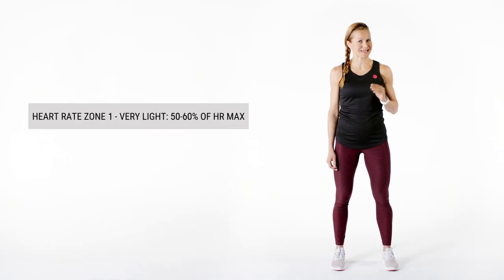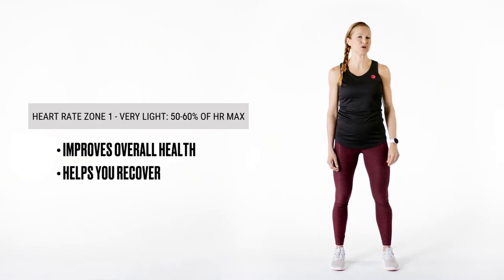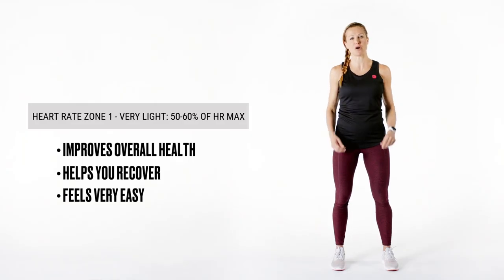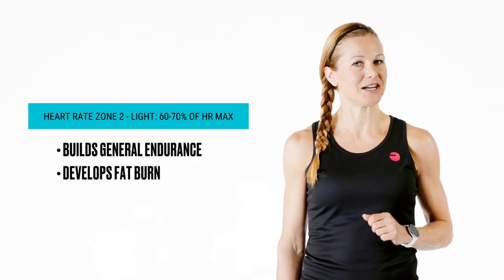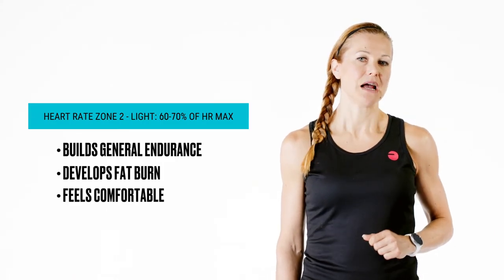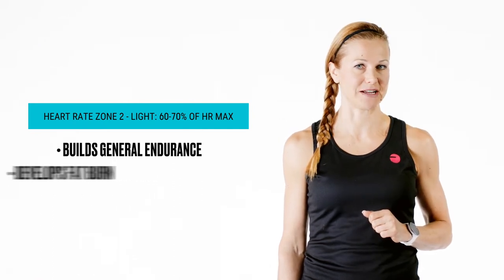The gray zone equates to 50 to 60 percent of estimated maximum heart rate. Working out in the gray zone improves your overall health and helps you recover from more demanding training. It feels very easy and it feels like you could go on for hours and hours. Time spent in the blue zone develops general endurance and your body's ability to burn fat. Training here still feels comfortable but it requires a little more effort than the gray zone. Blue zone translates to 60 to 70 percent of your maximum heart rate.